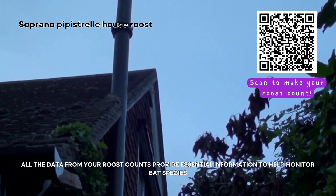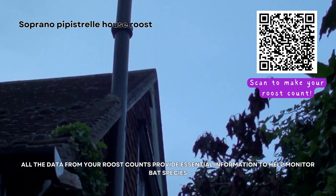Here's a short video of a soprano pipistrelle house roost. How many bats will you count?